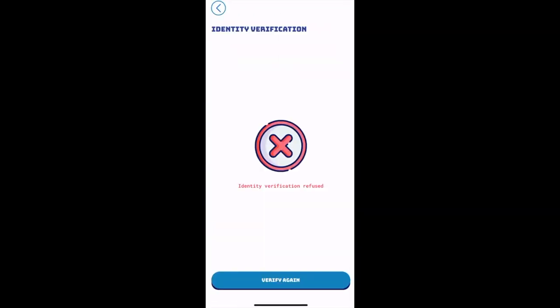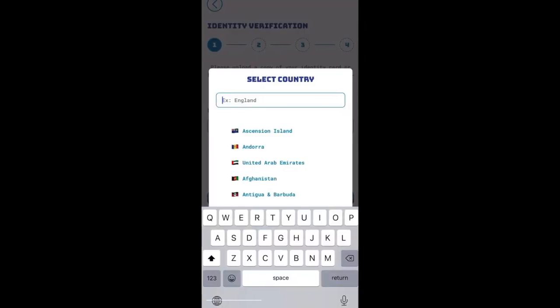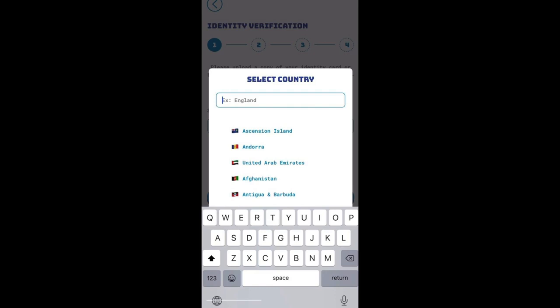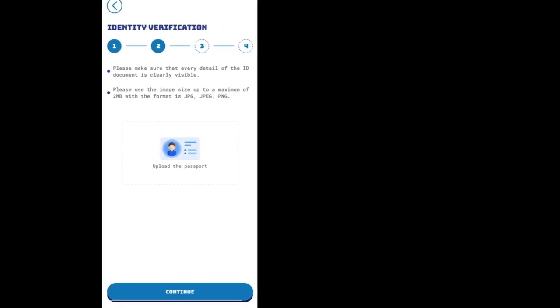For KYC, choose your country and the type of your document — either ID or passport — then enter your identification number. Provide a clear photo of the front and back of your identity card or passport. Take a portrait photo with your selected identity document and a piece of paper with the inscription 'stretch2end.com' and the KYC date when you take the photo. Please note that the images you provide must be clear so that they can be checked quickly.